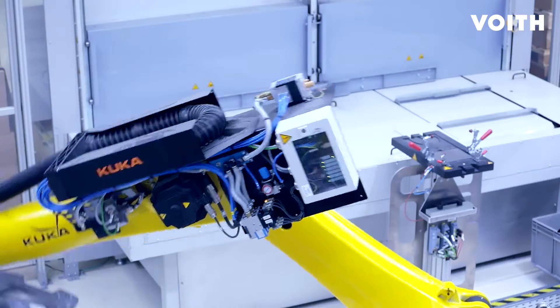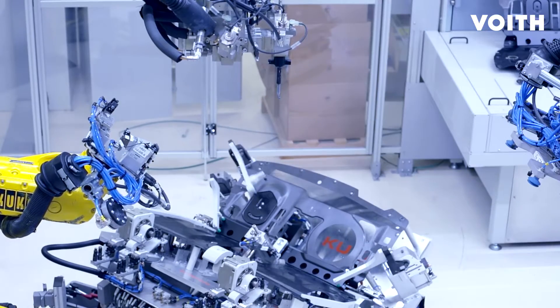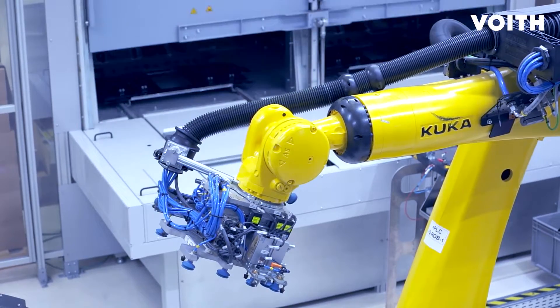This production line, which is worldwide unique with its level of automation and its flexibility, is now successfully in service.